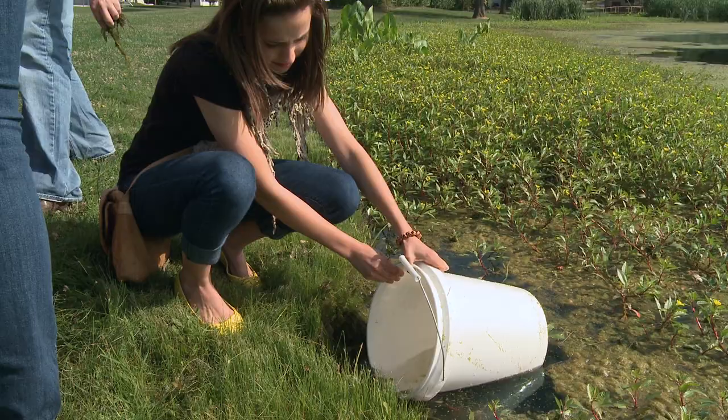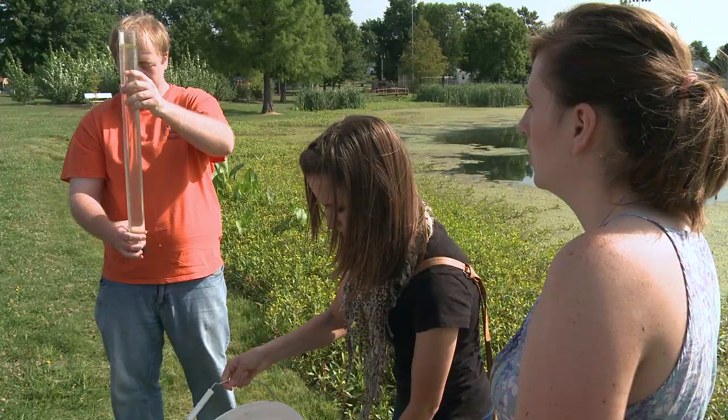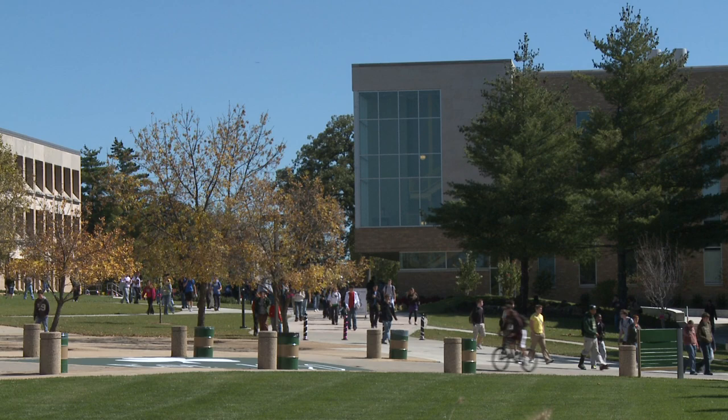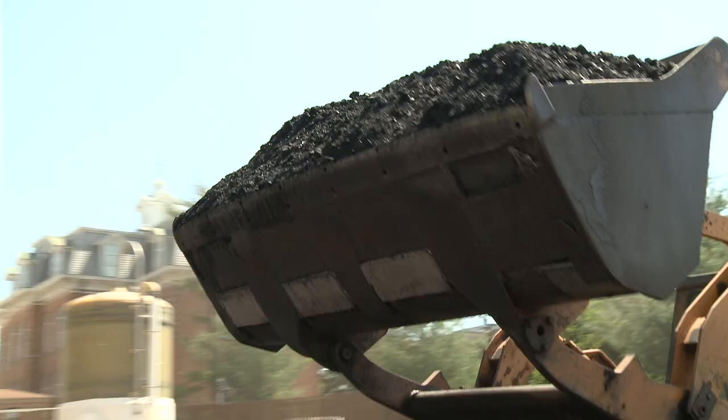As one of the nation's top research universities, we're integrating environmental, societal, educational, and economic goals to protect and enhance our natural resources. And yes, we're doing that in our labs and classrooms, but we are also leading the way as an institution.